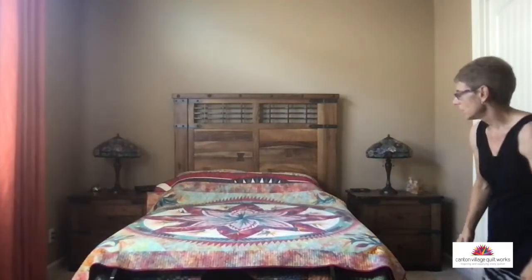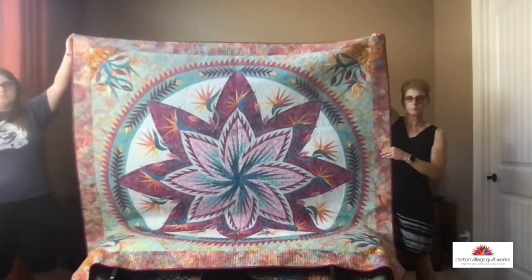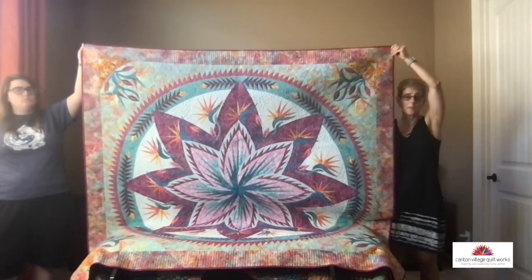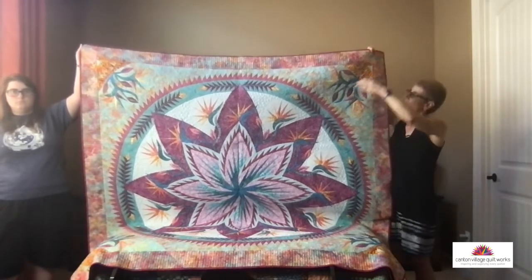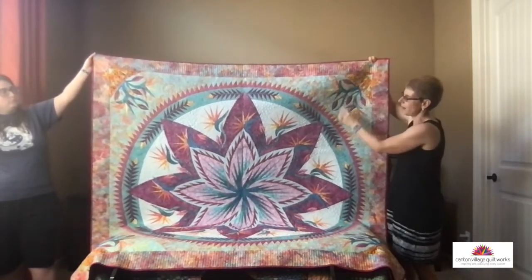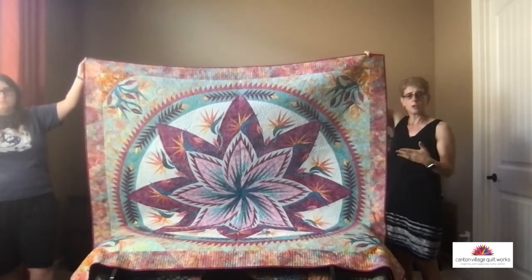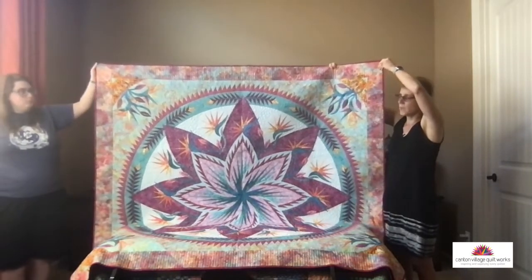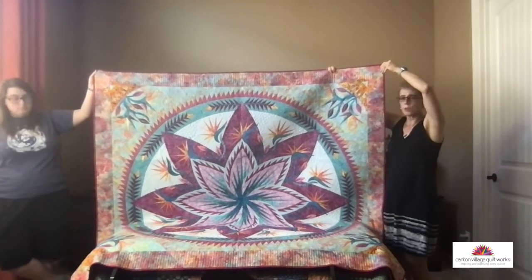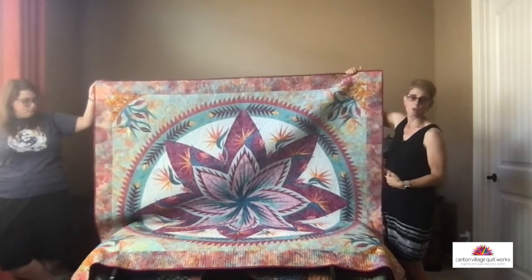This next one is called Paradise in Bloom, and it has appliqué on it. This is the wall size quilt. When she designed this one, I thought, oh my gosh, now I have to do appliqué — and honestly, up until this point I was never really a big appliqué person. But I actually enjoyed doing it, and since then I've done lots of other appliqué. You've got your baskets that are appliqué and the bird of paradise — that's appliqué too. It gives you great new skills. There is also a queen size version that's much bigger with more appliqué. If you've wanted to learn appliqué, it's a great one to try because you still have all that great paper piecing plus the added element of appliqué.